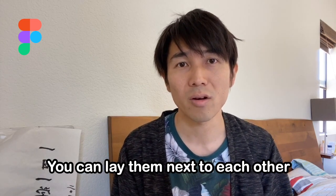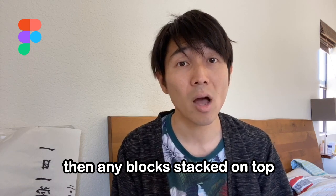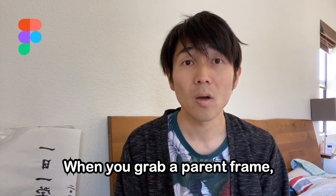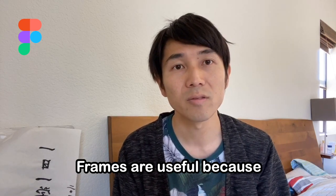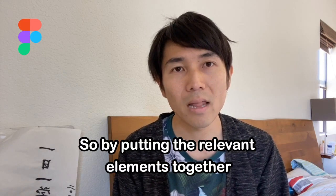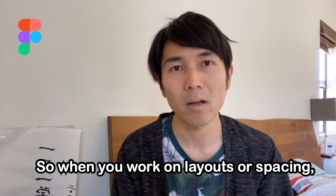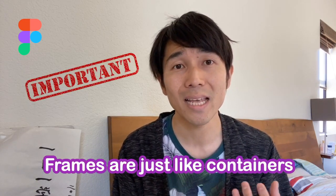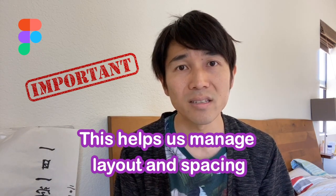Imagine frames are like building blocks — you can lay them next to each other or stack one on top of another. When you grab and move the bottom block, any blocks stacked on top will move together. You can also think of it as a nestable container: when you grab a parent frame, everything inside is treated as part of it. Frames are useful because in UI architecture, most components are a group of elements, so putting relevant elements into a frame lets it self-contain inner constraints, helping you manage layouts and spacing by container.